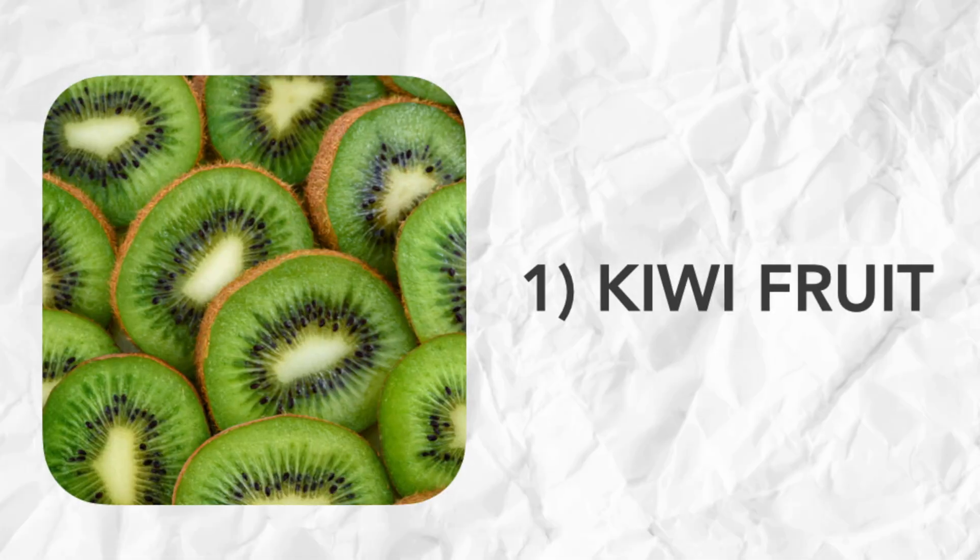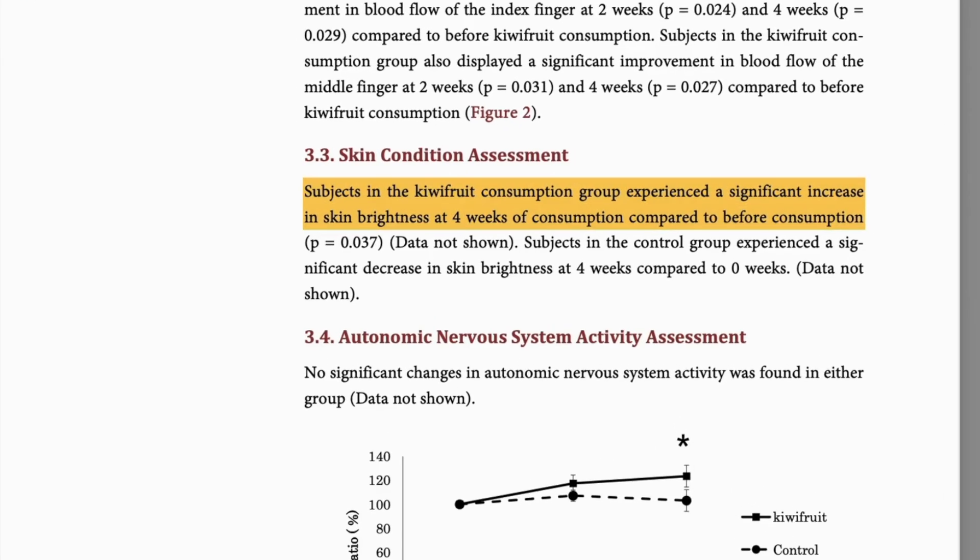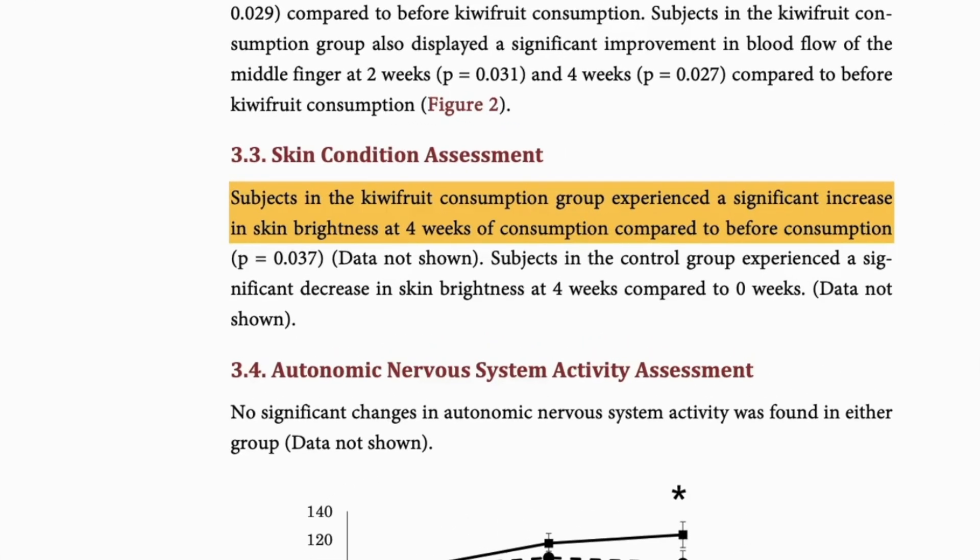First up is kiwifruit. One interventional study showed that women who ate two kiwifruit daily had skin that was significantly brighter after just four weeks. They also noticed smoother digestion after just a few days, and healthy digestion is essential for clear, glowy skin. This is partly because a healthy gut helps your body to clear hormones and other waste products efficiently, which in turn reduces dullness and congestion in your skin.